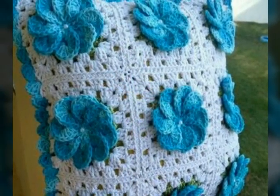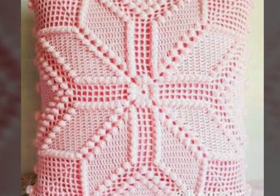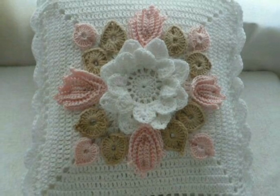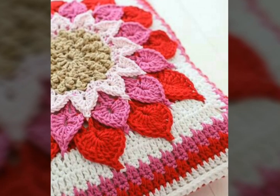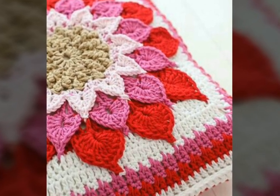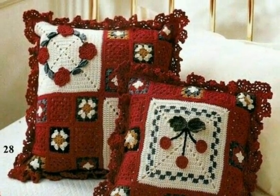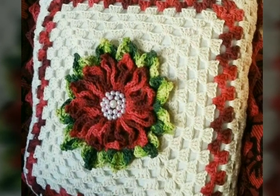In this video I have uploaded a beautiful collection of crochet pillow covers with different color contrasts. I hope you love all the designs. If you have knowledge about crochet work, you can make these types of beautiful crochet pillow covers yourself by getting ideas from this video. You can also have them made by someone who has knowledge about crochet work.